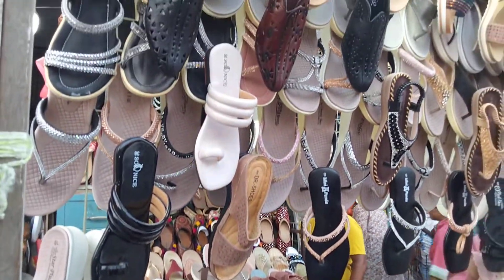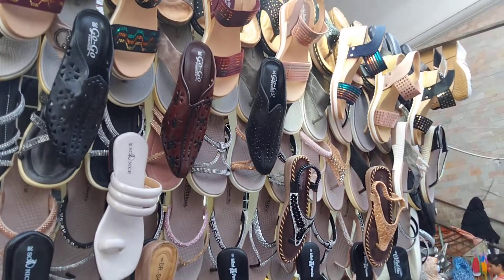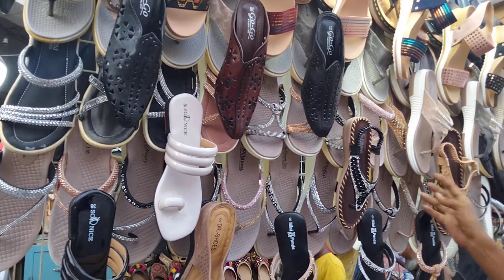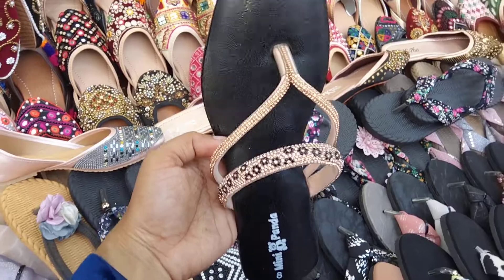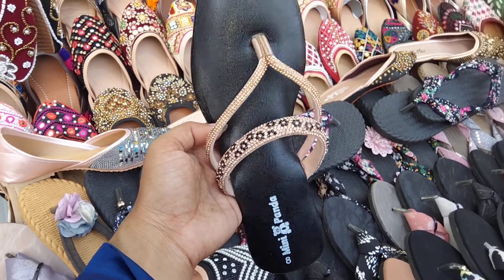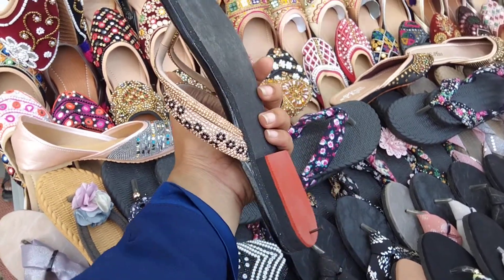Hello everyone, welcome to New Market 3 Number Gate. This is a very beautiful collection. This is a gorgeous collection of shoes and slippers. This is the car we have made before.